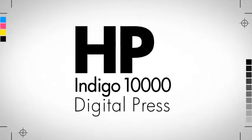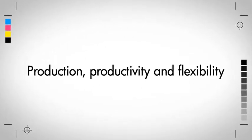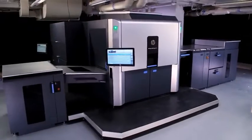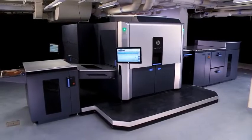Introducing the HP Indigo 10,000 Digital Press with all the benefits and quality you've come to expect from Indigo. The Indigo 10,000 is two and a half times more productive than any digital sheet-fed press on the market.